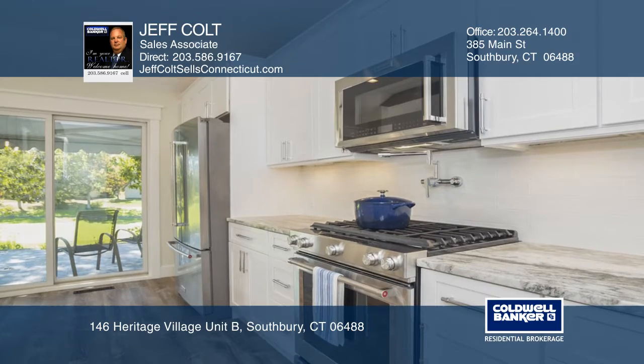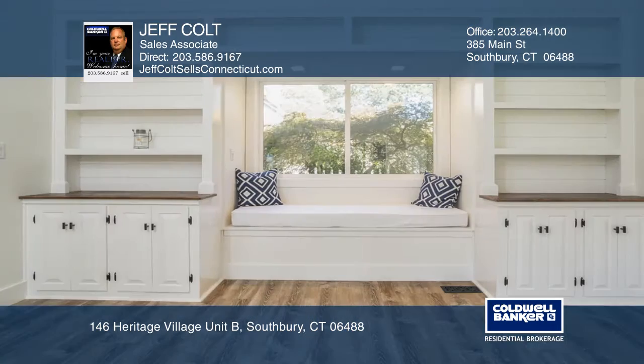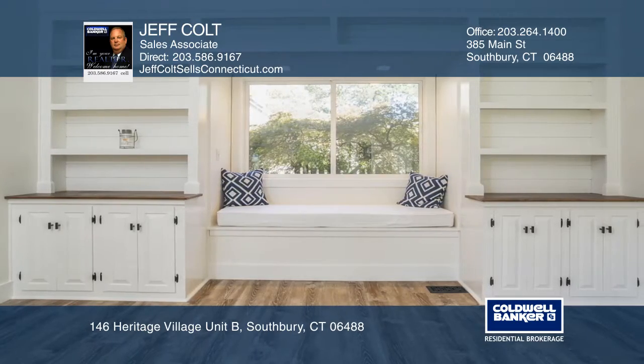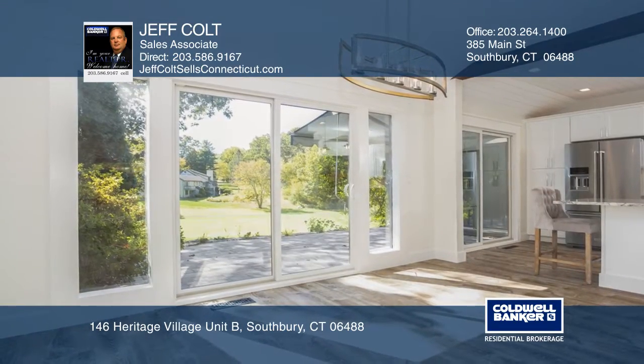The chef's kitchen has high-end appliances, quartzite countertops, and a farm sink. Enjoy fine detail work throughout, including shaker trim, built-in bookcases, and beautiful lighting.